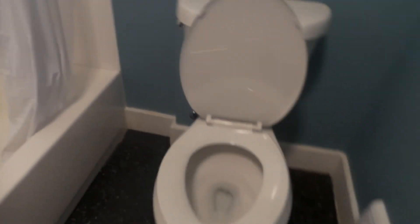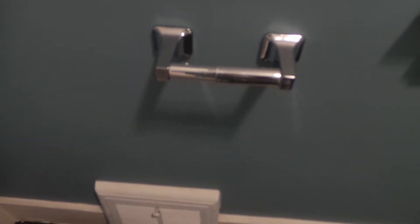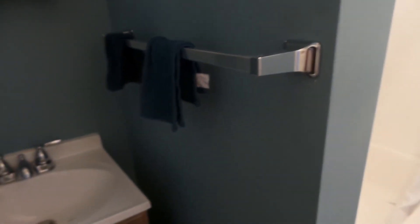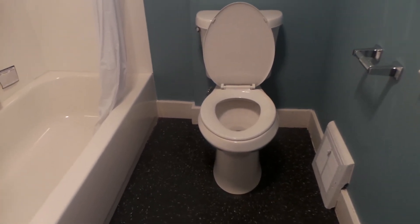I got a newly remodeled bathroom. They also put in a toilet paper holder. I got a towel rack for my washcloths, a new faucet, and a brand new hot water tank — I'll show you that in a minute.